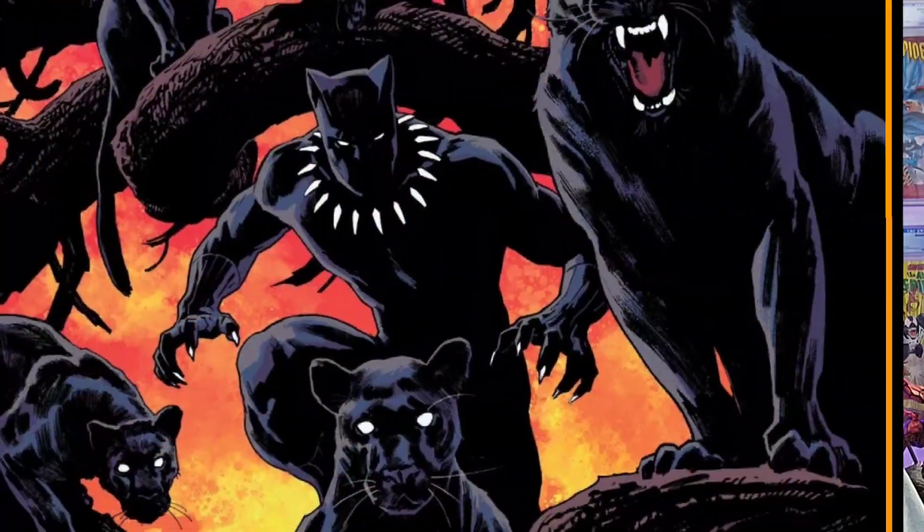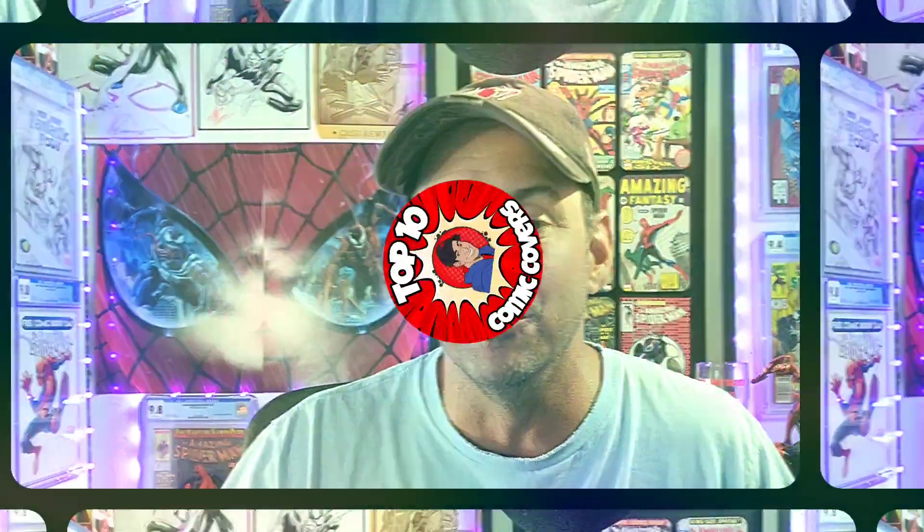Coming in at number 4, we have a cool Black Panther cover — this is Black Panther issue 8, the Paquette Variant. This is awesome: you get to see Black Panther on a branch with all these other Black Panthers next to him — just regular Black Panthers. The sun sets in the background, you got the cool logo in the corner as well. And the further back you see the Panthers, the more their eyes kind of stand out. Looks great. If this one is your favorite, you know what to do.